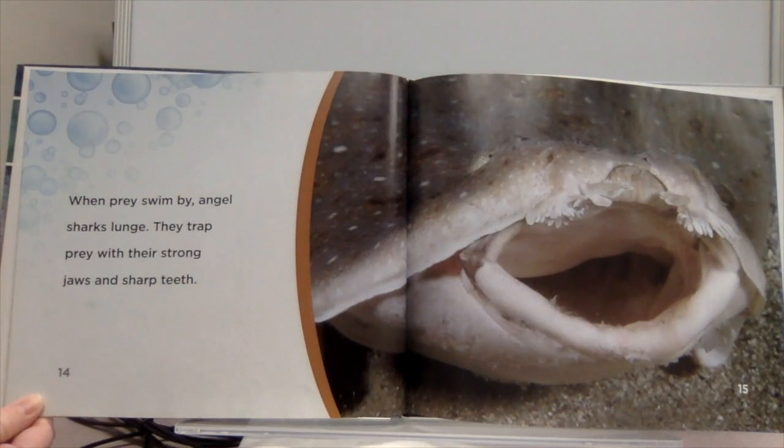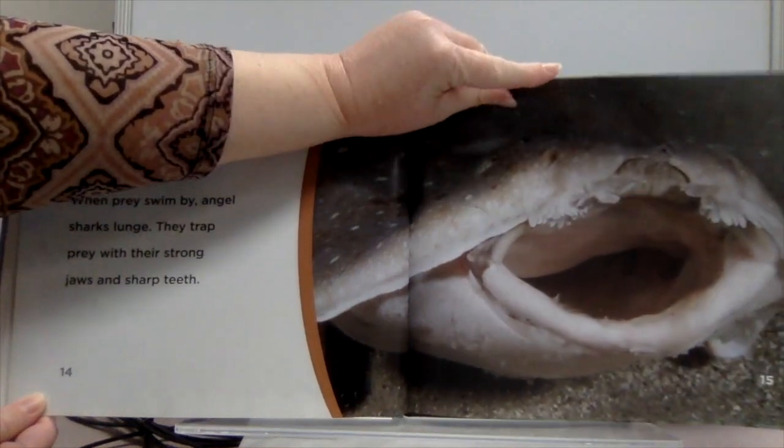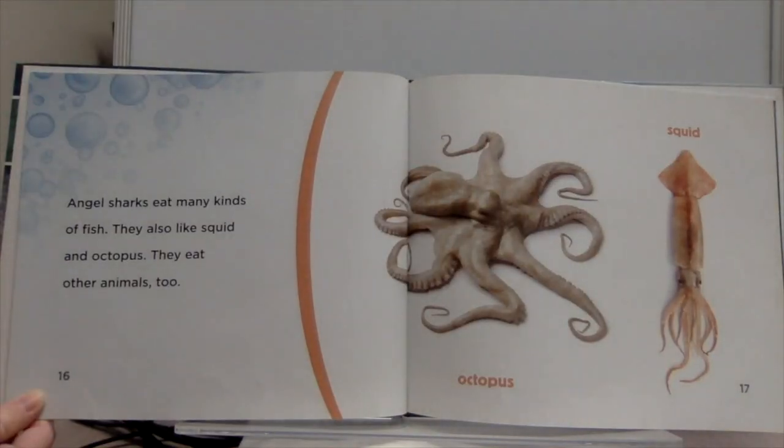When prey swim by, angel sharks lunge. They trap prey with their strong jaws and sharp teeth. Angel sharks eat many kinds of fish. They also like squid and octopus, and they eat other animals too.